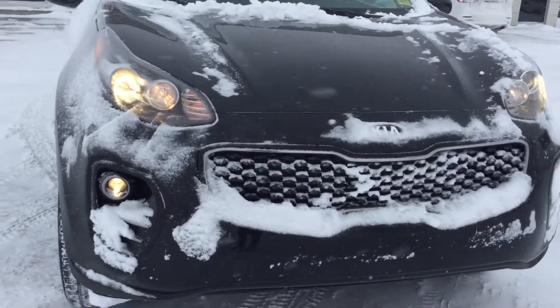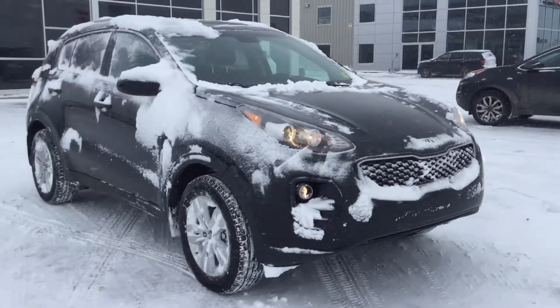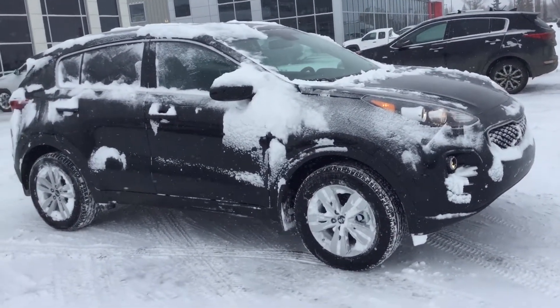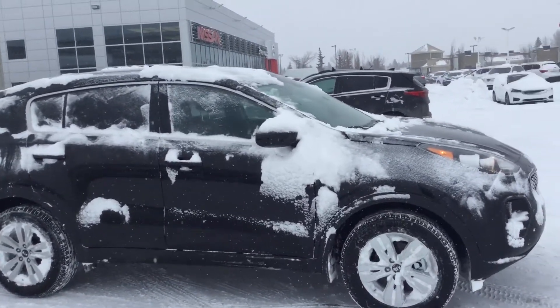Right in the front, signature Kia grille, our projection headlights as well as our fog lamps, which are very nice. We have the stock rims here on all-season tires, which chug through the snow pretty damn good — I can tell you that. There's about a foot of snow on this thing here.